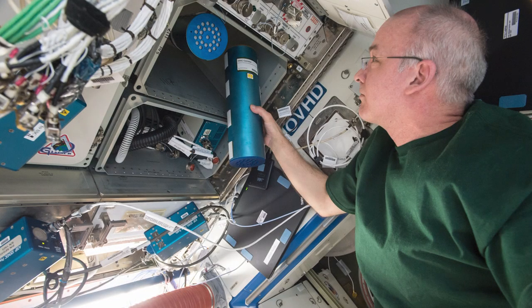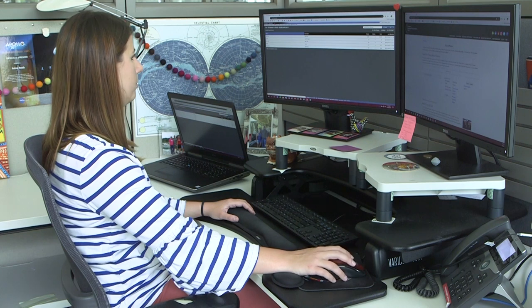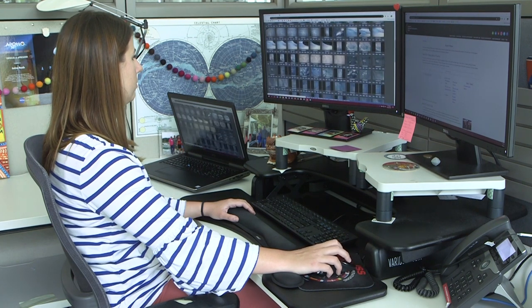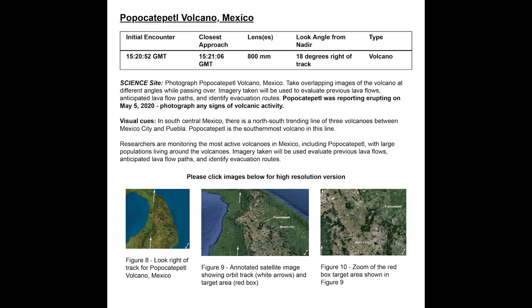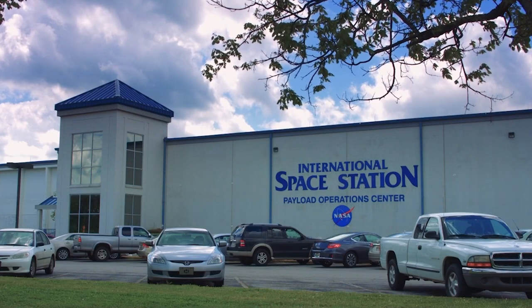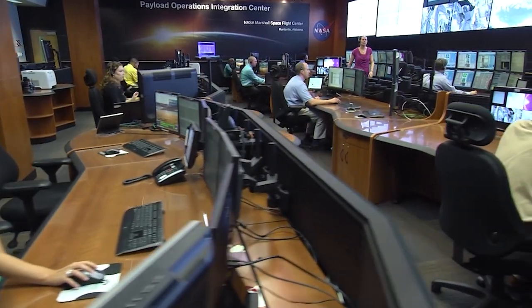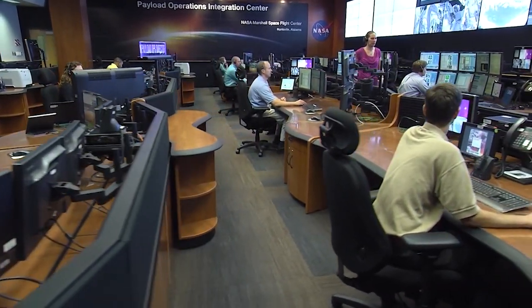Having considered astronauts' schedules and the viability of each target, the Earth Observations team chooses a few targets for each day. They assemble guides and maps so the astronauts can quickly orient themselves. They send the target plans to payload operations at Marshall Space Flight Center, where photo ops are reviewed, approved, and added to the ISS work day.